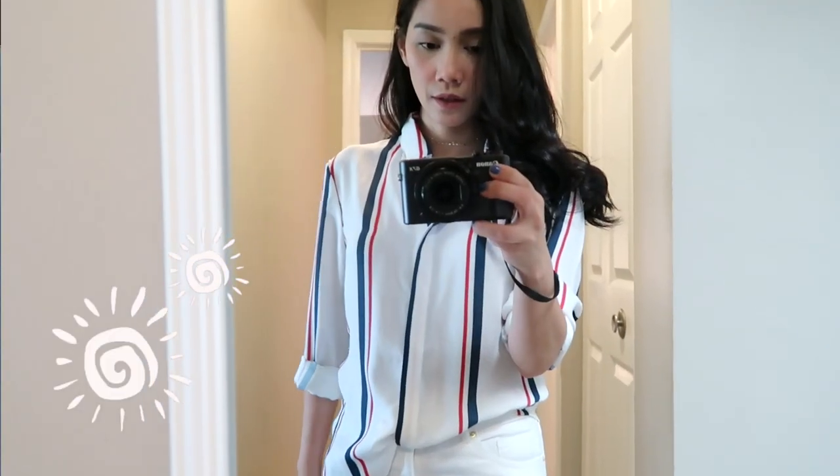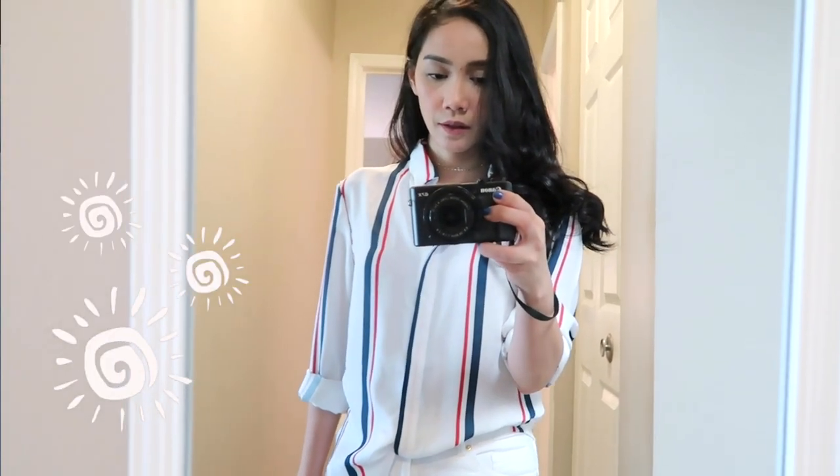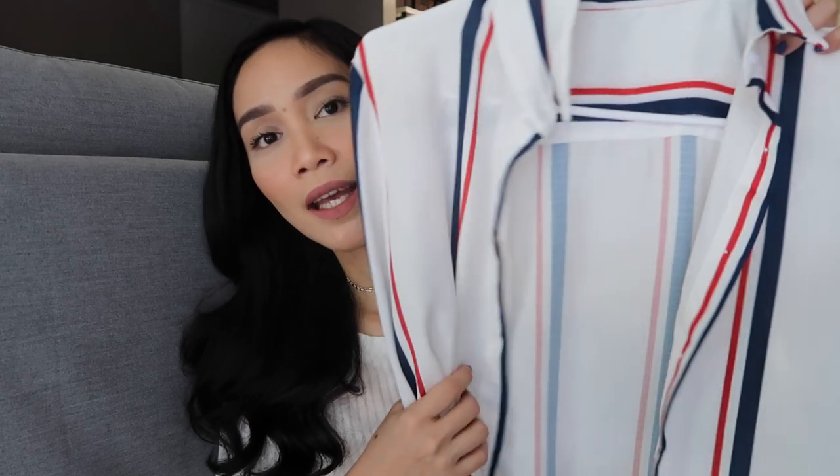The next thing I got from Shein.com is this top which I'll be wearing today. Kasi July 4th today, we are celebrating Independence Day here sa Amerika. Yung flag ng US, ganito yung color — blue, red, and white. So long sleeve siya, tapos pwede mo naman itong i-fold. And I really like the tela. Super duper comfy and soft.